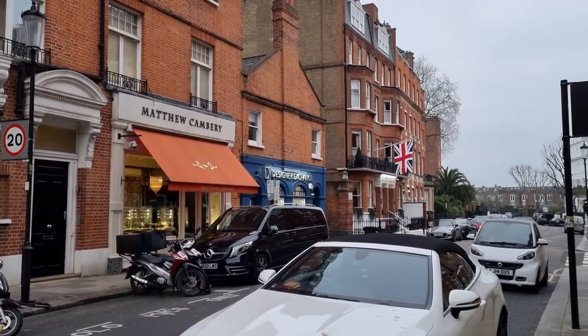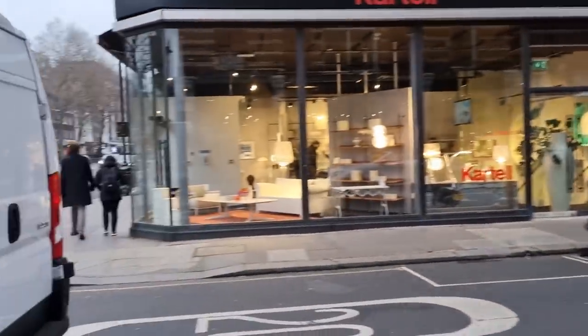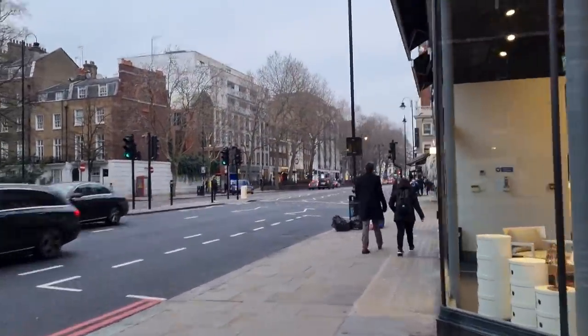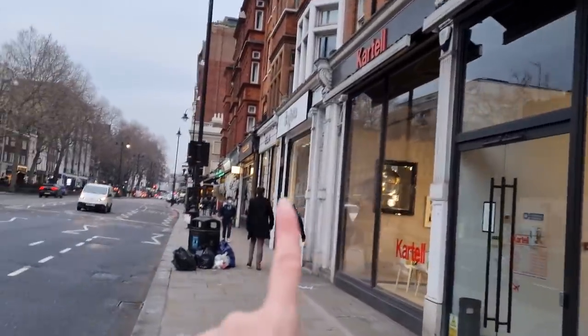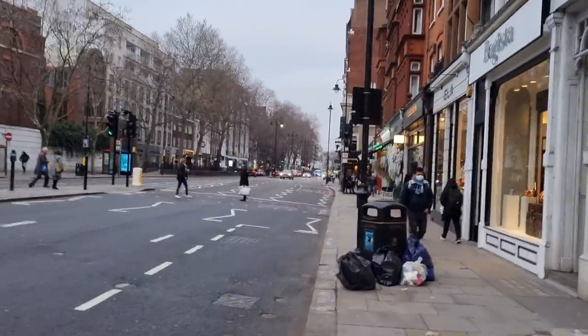So guys, that is Designer Exchange right there — one of my favorites as well. And literally just around the corner, let me show you so that you know where you can find Bagista. Just around the corner. There we go. Here it is. And basically this is the street leading up to Harrods.